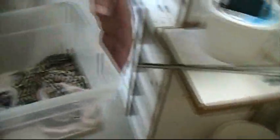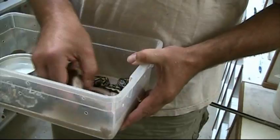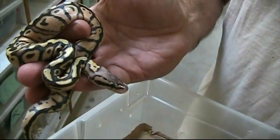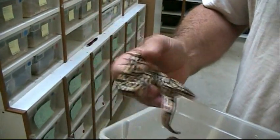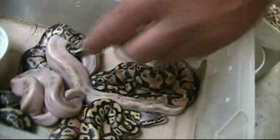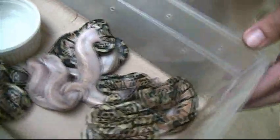Yeah, the last clutch was the pastel champagne. And it actually turned out that one of those things I thought was a pastel turned out to be a pastel fire. So there were actually two dads in this clutch, the champagne and the fire, because it was a super pastel mother. And that's a little firefly that we got in there too. Hi grandma! So anyway, that's that clutch. It was a male and a female pastel champagne, and this is a female firefly, and the rest of them are just pastels.